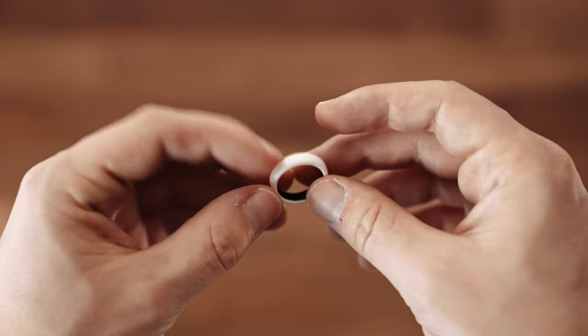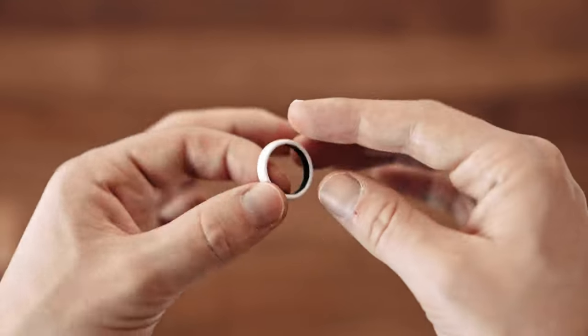They sent me a new ring free of charge with no questions, which was awesome. So if you're looking for a really aesthetic, clean, minimalist ring that's lightweight — you don't even know you're wearing it — just for aesthetics or as a wedding band, highly recommend this for yourself, a family member, spouse, or loved one. You will not regret this at all.